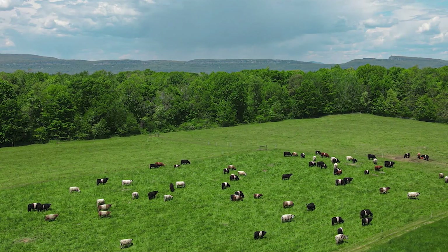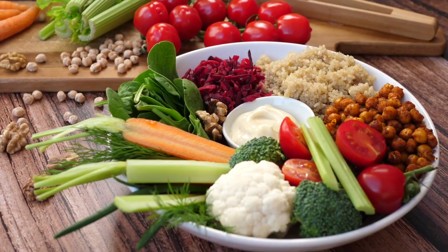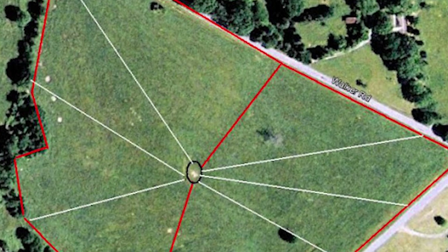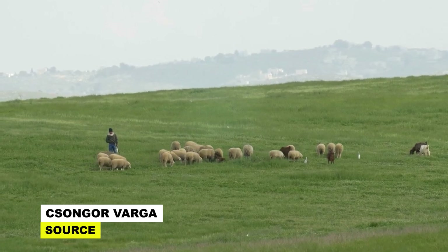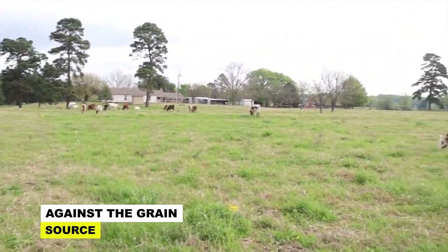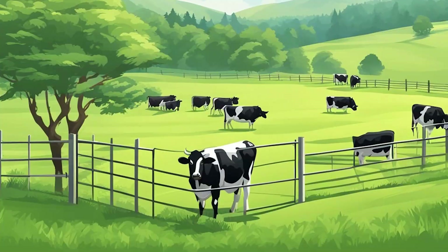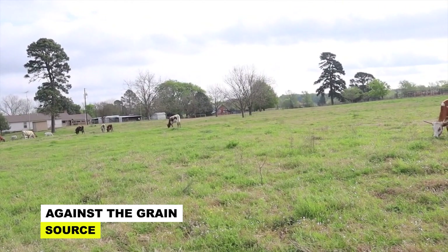Rotational grazing facilitates better forage utilization by encouraging uniform grazing pressure across the pasture. During drought, certain areas may still have pockets of nutritious forage, albeit in limited quantity. By systematically rotating livestock through different paddocks, farmers can ensure more even utilization of available forage, preventing wastage and maximizing efficiency — crucial for maintaining livestock health and productivity during times of scarcity. Additionally, by allowing grazed areas to rest and regenerate, rotational grazing aids in the preservation of soil moisture, which can be vital for sustaining forage growth even in arid conditions.